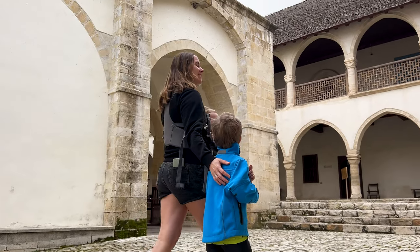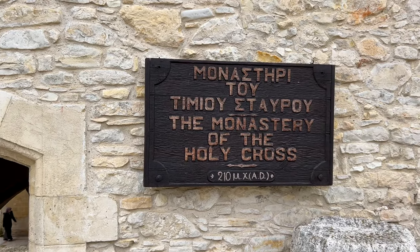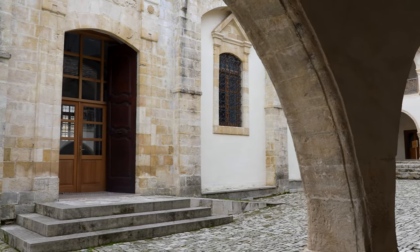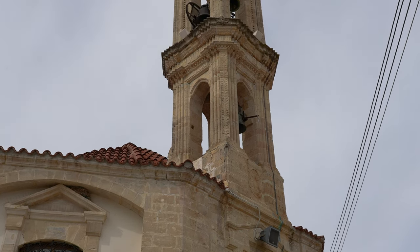Many sites in Cyprus are free of charge, and this is also the case at the Timios Stavros Monastery in Omodos, where we take a walk through the Middle Ages. Over the centuries the wine village was built around this monastery.